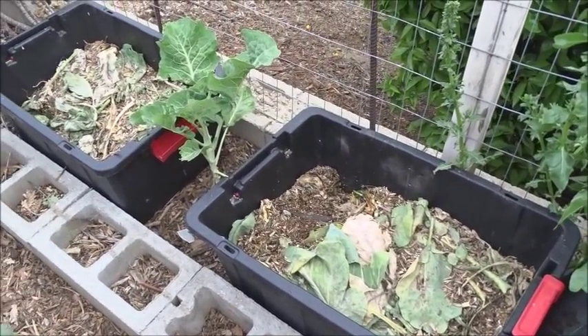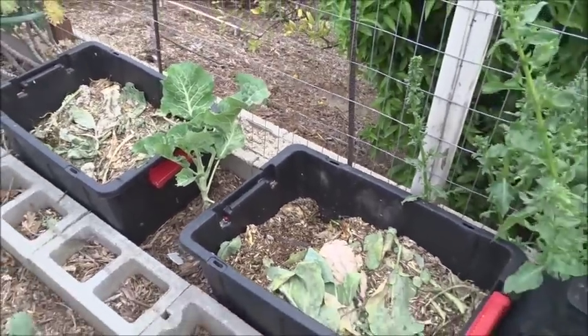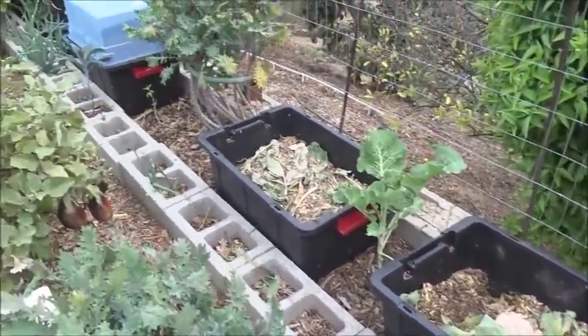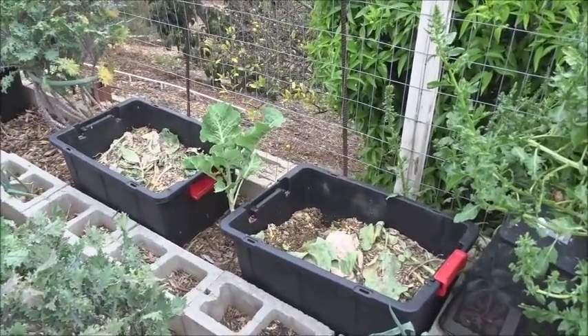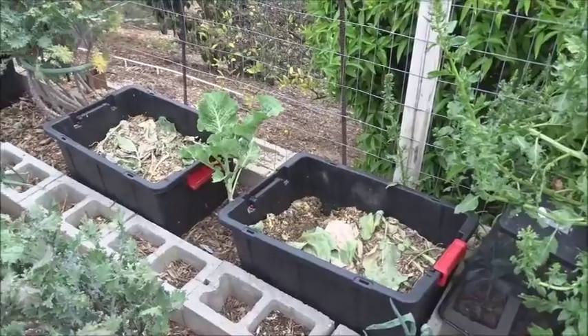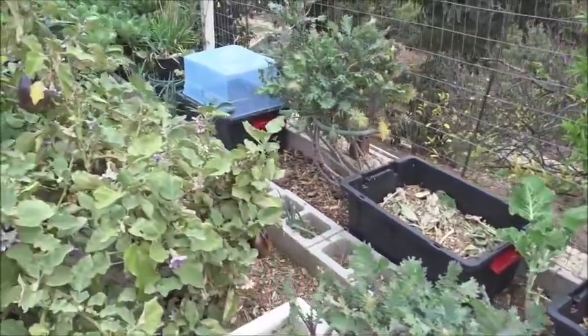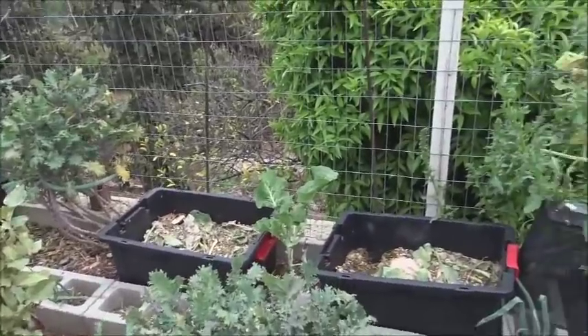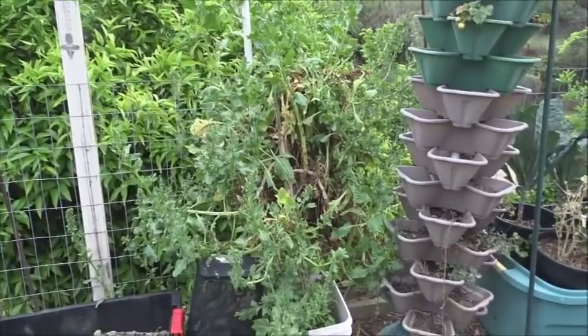Very soon Gary will put some sifted wood chips on top. If you don't have wood chips, you can use potting soil — buy some cheap potting soil from the store and do the same thing. Or you can use grass clippings, whatever you want.